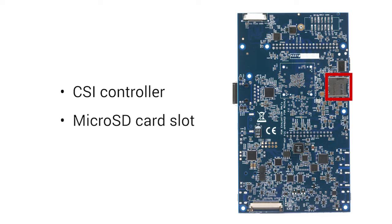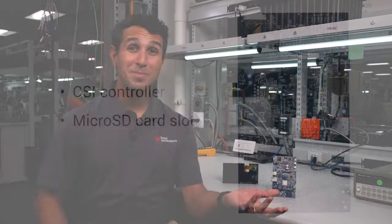On the back, there's a four-lane MIPI-CSI 2 port for camera connections and a microSD card slot. The AM62A is here to make AI affordable for your smart camera application. Start developing your vision application with the AM62A EVM today using TI's SDK and other design resources available on TI.com.